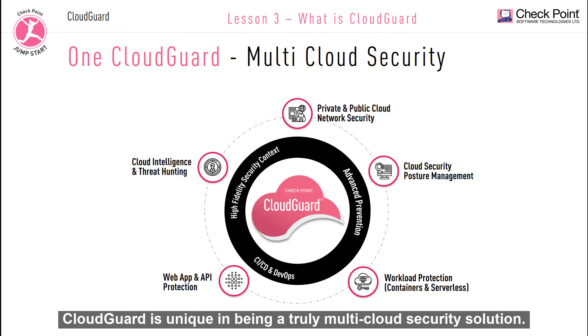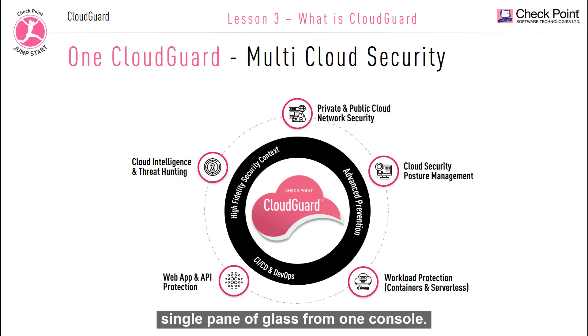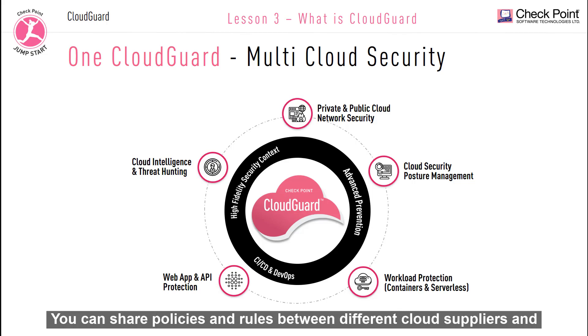CloudGuard is unique in being a truly multi-cloud security solution. It can be used to secure all your popular cloud platforms, on-premise data centers, and public IaaS infrastructures, regardless of your cloud of choice. With CloudGuard, your cloud security will be managed from a single pane of glass. From one console, you can share policies and rules between different cloud suppliers and also gain visibility to your cloud security posture across different platforms.